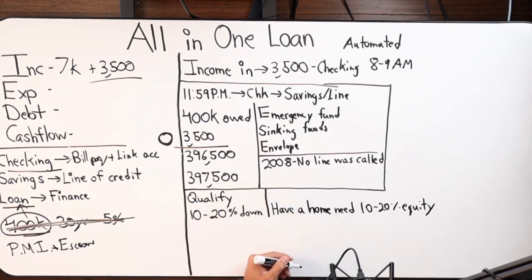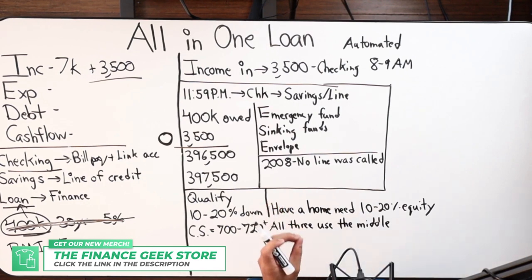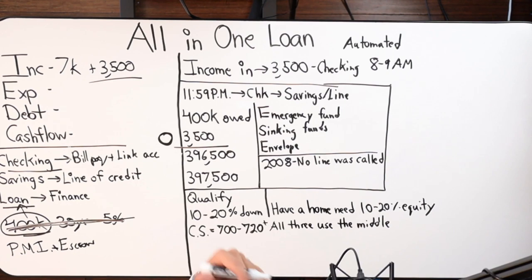On top of that, credit score requirements: depending on where you're at loan-to-value wise, it's between 700 and 720. Preferably anything above 720. If your loan-to-value is not at 20 percent — say you're doing 15 down — we'll need a slightly higher credit score. We look at all three bureaus, throw out the high and the low, and use the middle number.